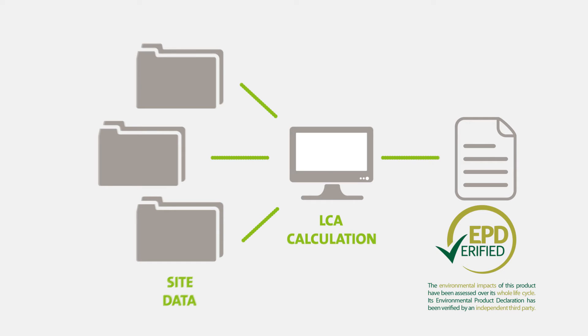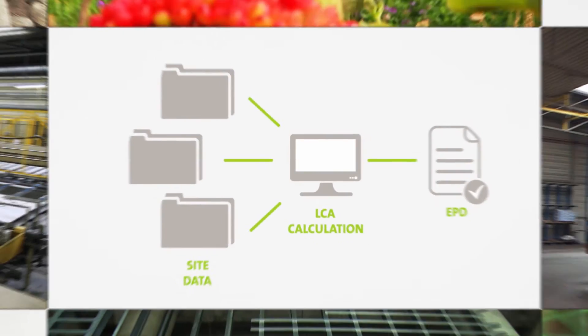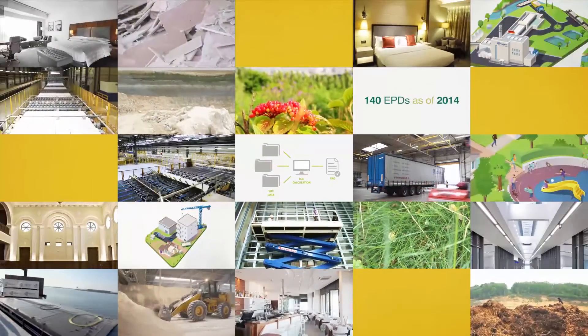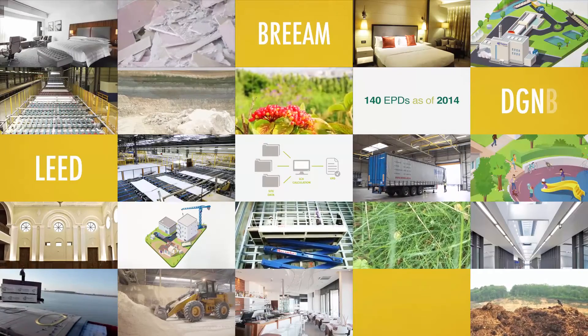Thanks to our EPDs, our solutions contribute to credits within building labels and certifications such as LEED, BREEAM, DGNB, and Greenmark.